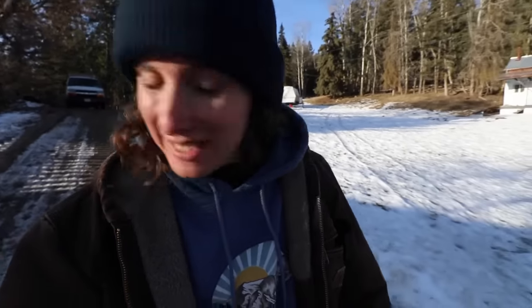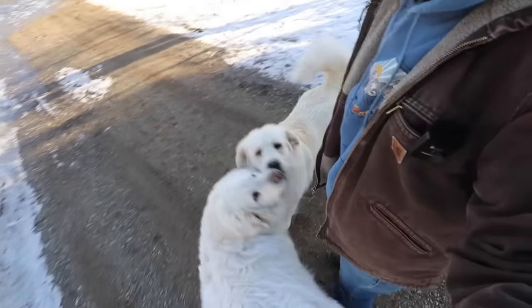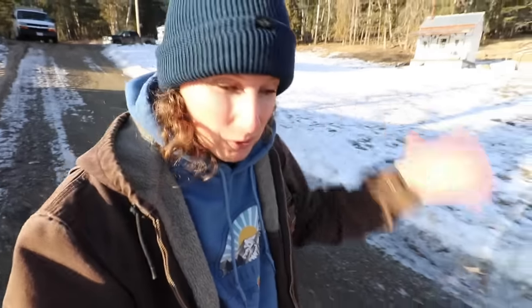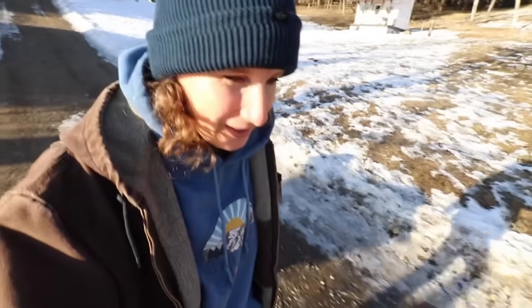Hey everyone, my name is Chelsea. Welcome to Little Mountain Ranch. I'm really happy to have you here with me today and with Maple. We see a lot of Oakley — Oakley is very social. Maple really enjoys hanging out up at the house, whereas Oakley really does patrol the entire property, so we tend to see him more often when we're wandering around the farm together.